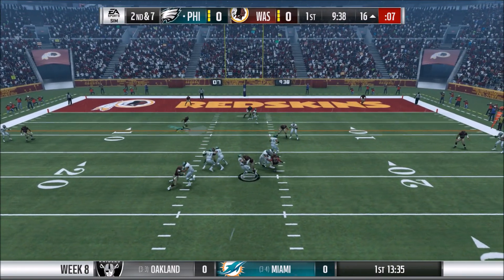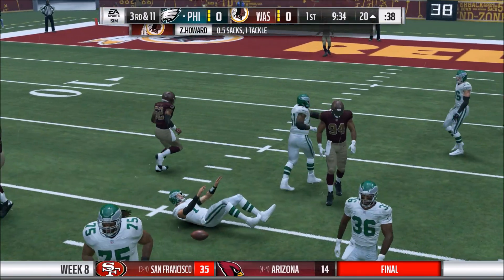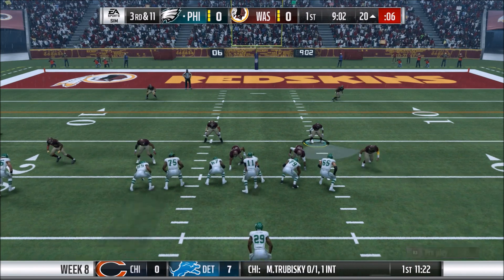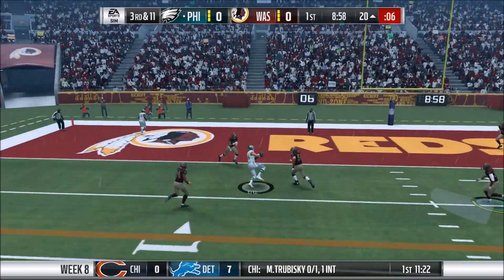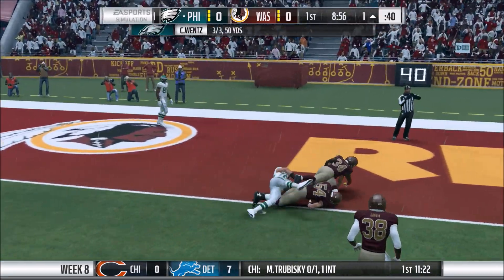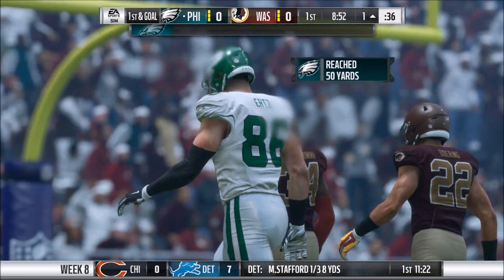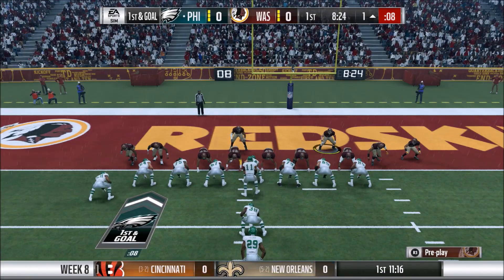Wentz on second and seven, and he's going to go down. Miles Garrett — they're going to say Howard got the sack, but I think really it was Garrett with Howard there. Either way, that should be a half sack for each one. Now third and 11 here from the 20. Wentz looking — perfect touch pass to Ertz. That is an amazing pass. Get the first down and down to the one. Great first drive here — Ertz with three catches, 50 yards.